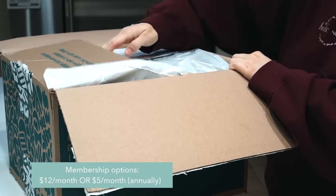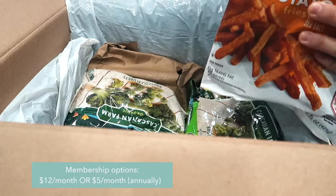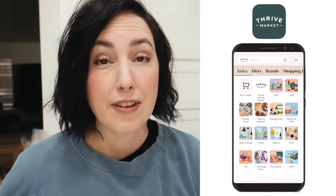If you get the annual membership instead of the monthly membership, it is way cheaper — only five bucks a month. And if you don't like it within the first 30 days, they'll refund it, no questions asked. It's totally a risk-free trial. And even better, for every membership they give a free membership to somebody in need — a teacher, a first responder, a veteran.